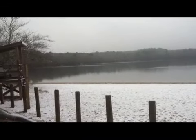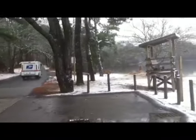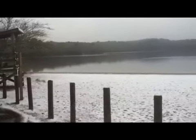We're at Dennis Pond in Yarmouth. Is that a snow plow going by? Well, no, it's just a mail truck. But still, we do have some snow on the ground, snow on the beach.